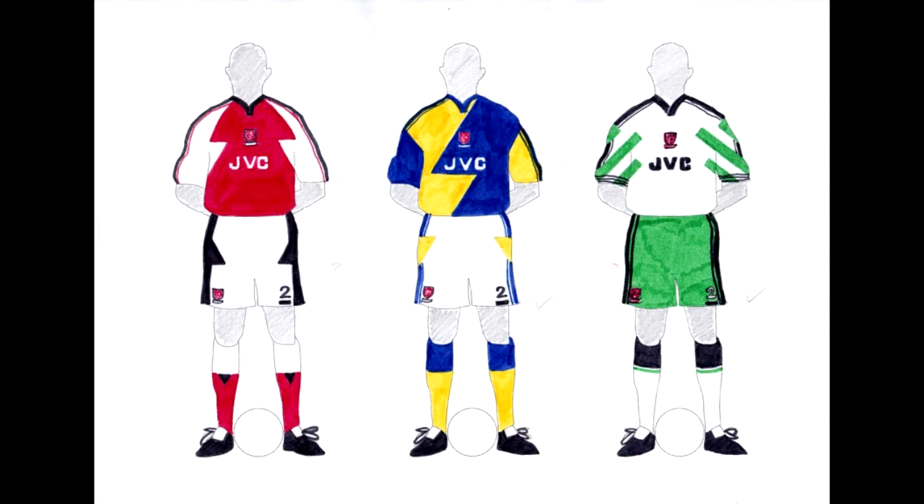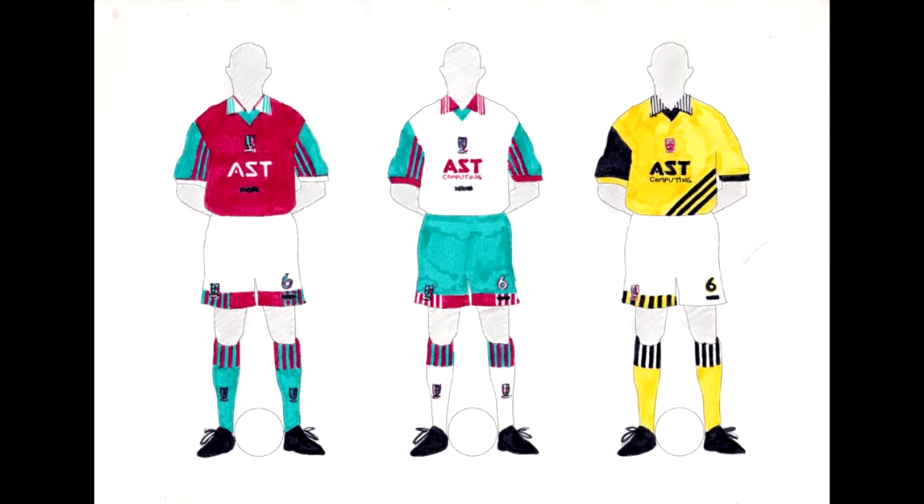We move on to Aston Villa. Worth noting that I didn't have the exact colors in my felt tip pen collection — I didn't have a claret colored pen or even a sky blue one, so I had to use a dark cerise and a slightly turquoisey shade of blue. As for the kit designs themselves, there are a lot of stripes going on across the bottom of the shorts, the top of the socks and the inside of the sleeves. All in all not too bad — again just a bit of polish required. The third kit is probably the strongest of the three.